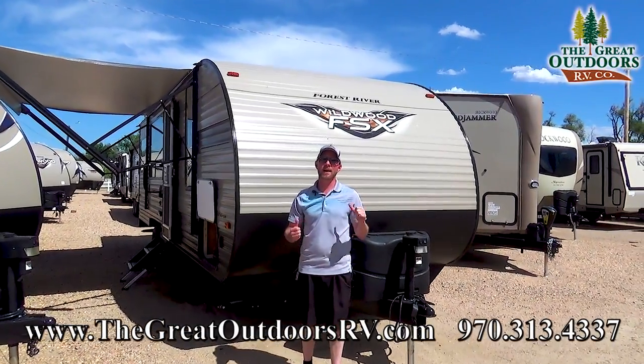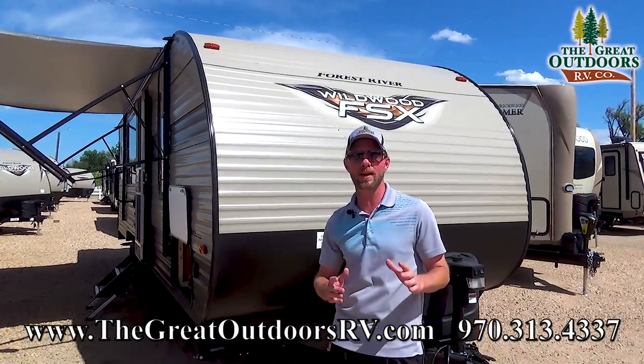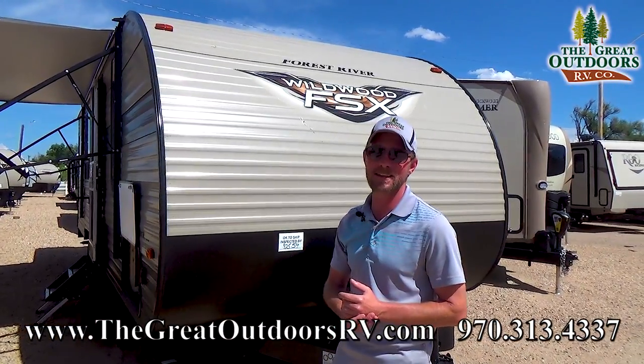Welcome to the Great Outdoors RV Company. My name is Ryan Speck. Today we're going to be taking a look at the newest creation out of the Wildwood FSX factory — it's the 260 RT Toy Hauler.